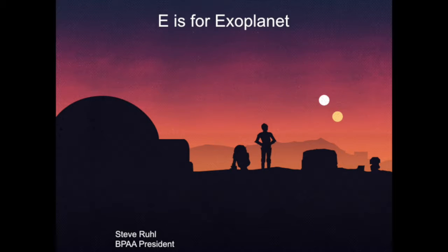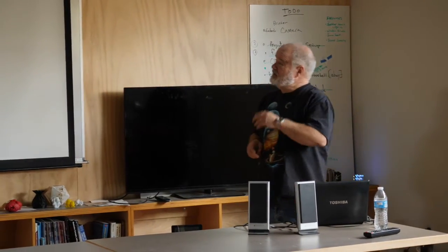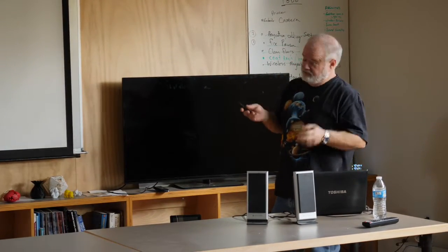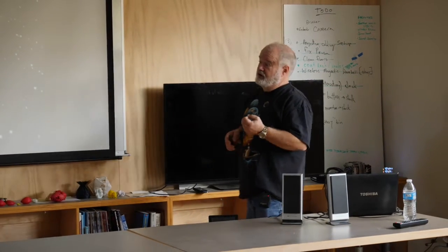Thank you. I'm from the Battle Point Astronomical Association. This is actually a talk I gave last night, which is really convenient, so I only had to make one set of slides. We have monthly talks that are basically just educational — the second Saturday of the month, and then usually we'll have stargazing afterward.